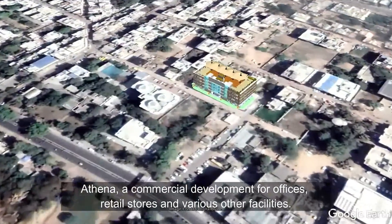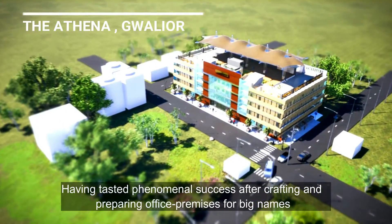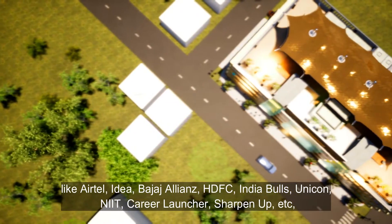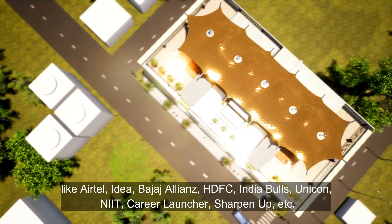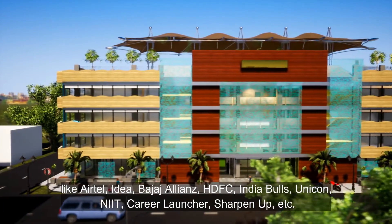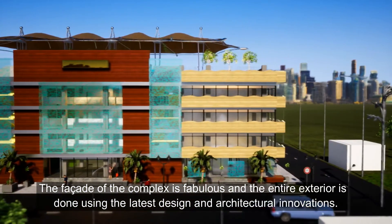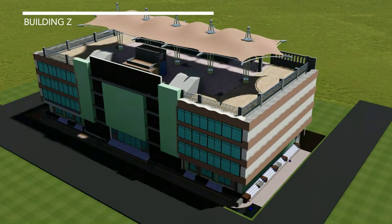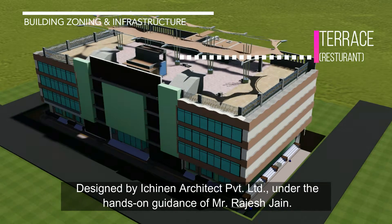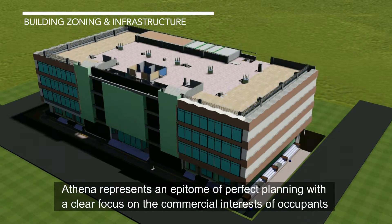Athena is a commercial development for offices, retail stores, and various other facilities. Having tasted phenomenal success after crafting office premises for big names like Airtel, Idea Cellular Limited, Bajaj Alliance, HDFC, India Bulls, Unicorn, IIT Career Launcher, and Sharpen Up, the facade of the complex is fabulous. The entire exterior uses the latest design and architectural innovations, designed by Archin Architect Private Limited under the hands-on guidance of Mr. Udayan Chain. Athena represents an epitome of perfect planning with a clear focus on the commercial interests of occupants.